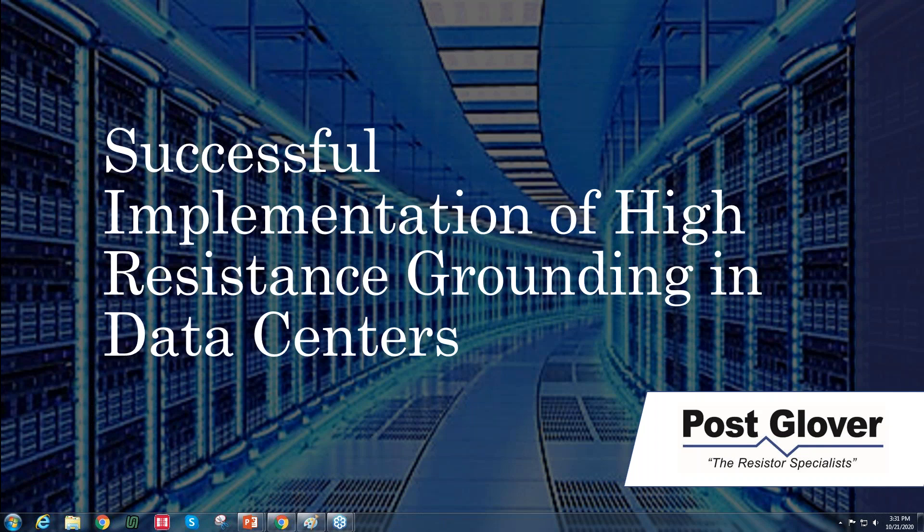One thing I want to mention is that we are going to be doing a question and answer session towards the end of this presentation. If you have questions, please put them in the question tab. We will go ahead and review them at the end. We do have someone reviewing the questions, so you may have an answer before it ends. Otherwise, we'll try to do our best, and if we miss you, we'll get those answers after the presentation.